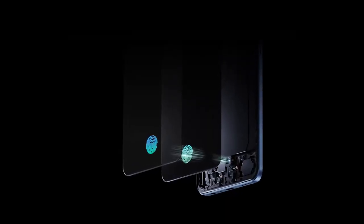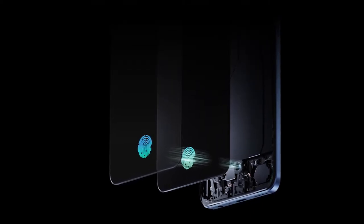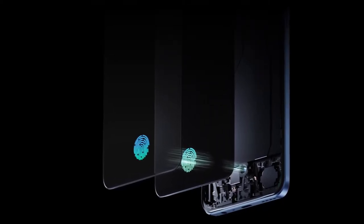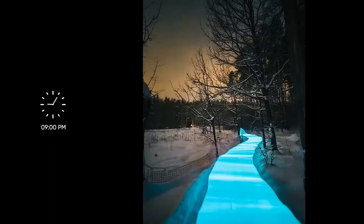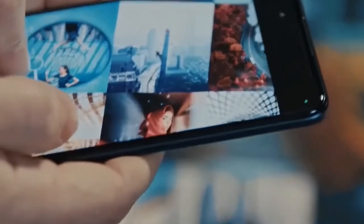Rear cameras: 50MP, f/1.8, IMX766 with OIS as the main shooter, plus 8MP with 119-degree FOV ultrawide, and a 2MP macro lens.